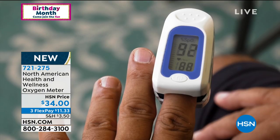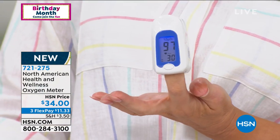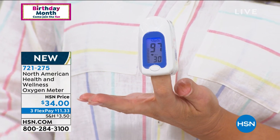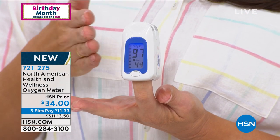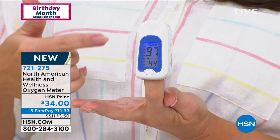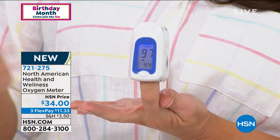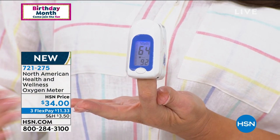I've been taking my reading the whole time you were talking, Bob, because it is so easy. Literally, it's very comfortable on the finger. All you do is press the button, and then the numbers come up. Super easy — you can read it, the display is nice and big. I'm at 97 right now, and the pulse rate is at the bottom. I love that you said everybody in the family can use this. It's portable if you need to take it with you.